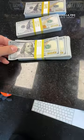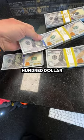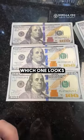But let's look at the coloring. This is a real hundred dollar bill, this is a fake hundred dollar bill, and this one's a fake. Just look at the blue strip and tell me which one looks more real.